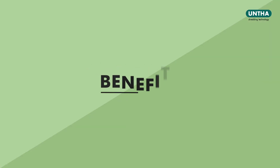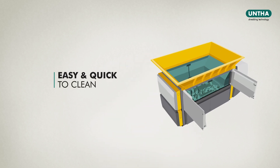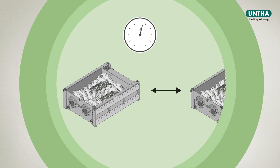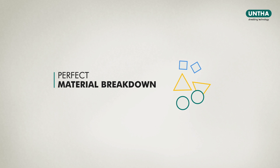The benefits are clear. The Unta Echo Power Drive keeps energy costs to a minimum. The cutting chamber is easy and quick to clean in case of a change of material. Maintenance is efficient and straightforward. The cutting table and the cutting shafts can be exchanged within one hour. The cutting shafts run independently of one another, thereby ensuring perfect material breakdown.